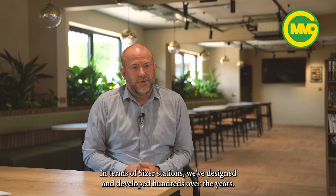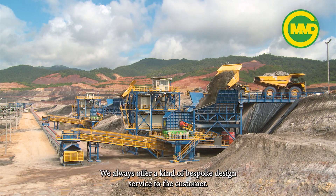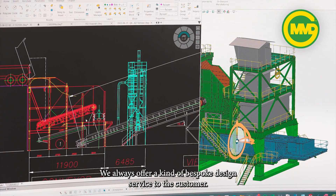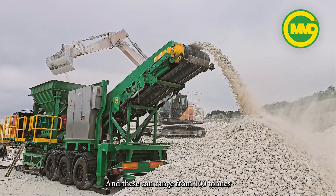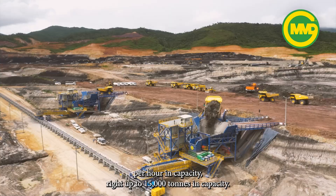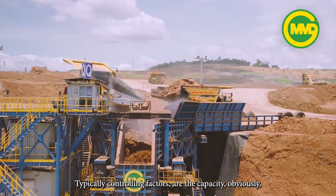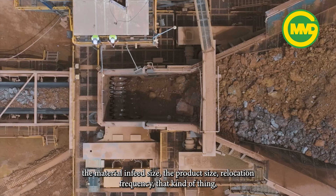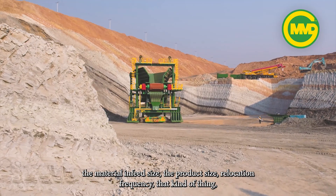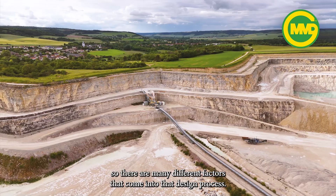In terms of sizer stations, we've designed and developed hundreds over the years. We always offer a bespoke design service to the customer and these can range from 100 tons per hour in capacity right up to 15,000 tons in capacity. Typically the controlling factors are the capacity, the material, the infeed size, the product size, relocation frequency — there are many different factors that come into that design process.